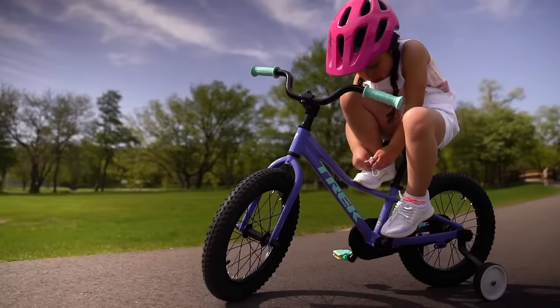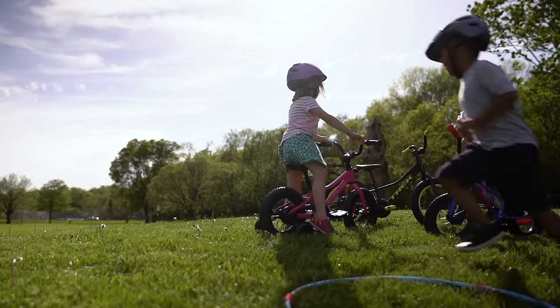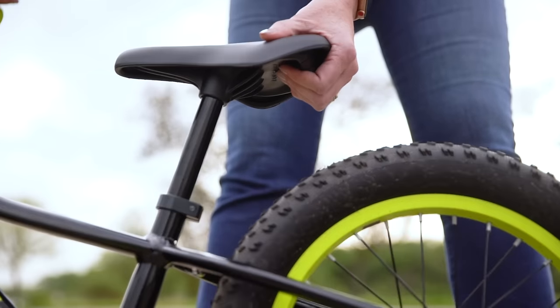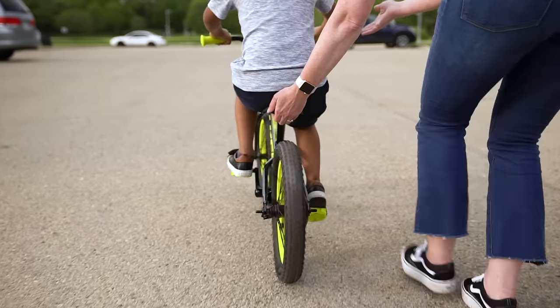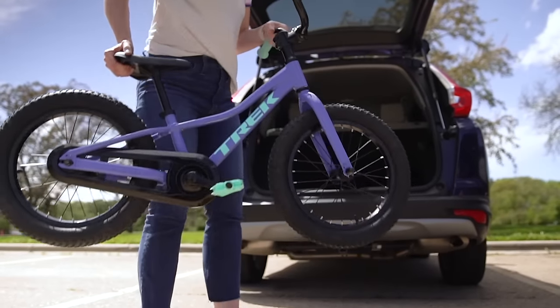New riders stay stable on any surface with wide, knobby tires, and the lightweight frame is easy to stand over. An integrated handle hidden under the seat gives parents a secret weapon for teaching balance, or an easy grip for loading it into the car.